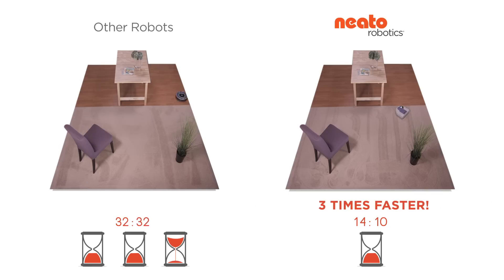Which means less time waiting for your vacuum and more time doing whatever. For more info or to purchase a Neato, go to NeatoRobotics.com. Or you can wait around for him to finish.